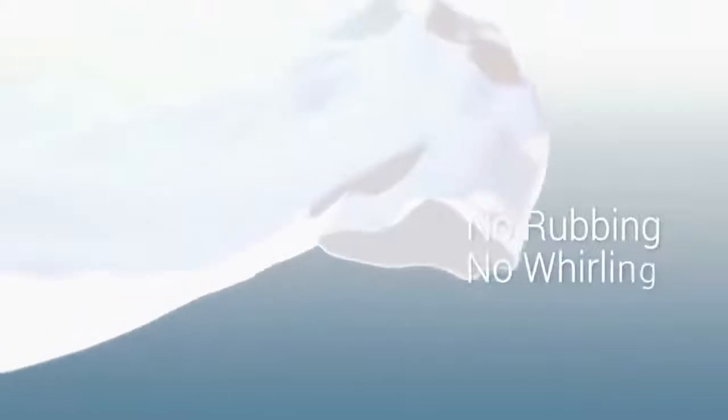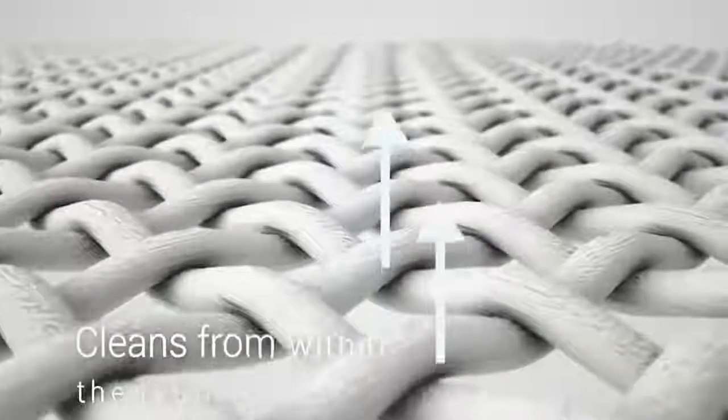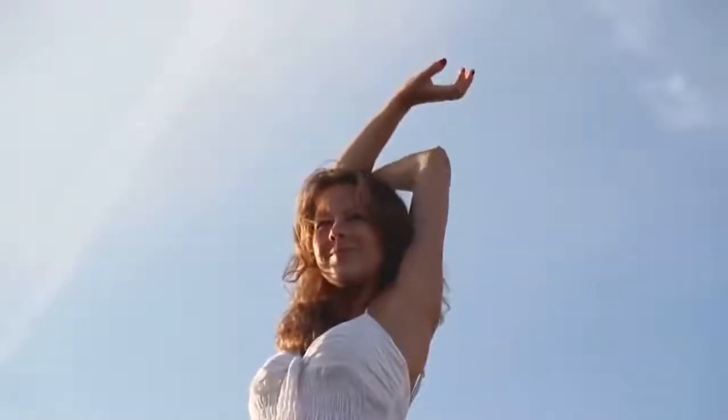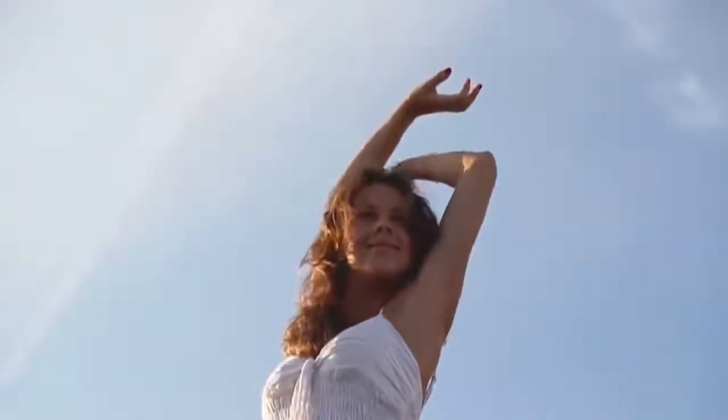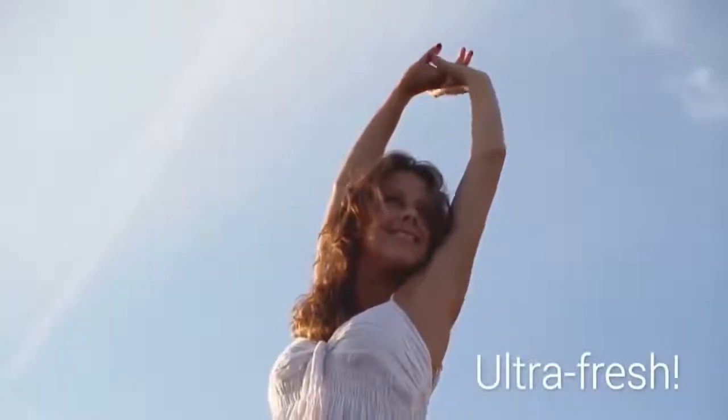No rubbing, no whirling or stretching, no fading colors, no wearing off. Your favorites will be thoroughly and carefully cleaned from the inside of the fabric fibers by the power of ultrasound. The process efficiently removes dirt and odors. Your clothing will become ultra-fresh after ultrasonic cleaning.